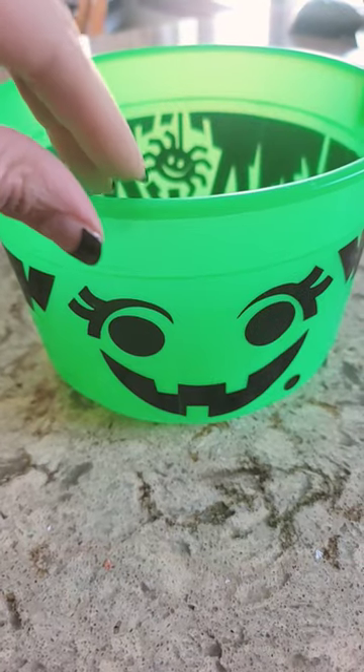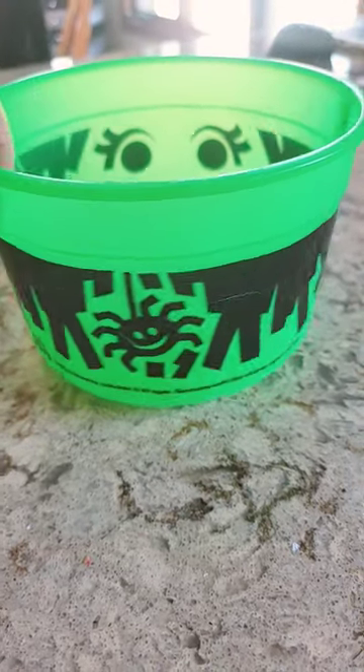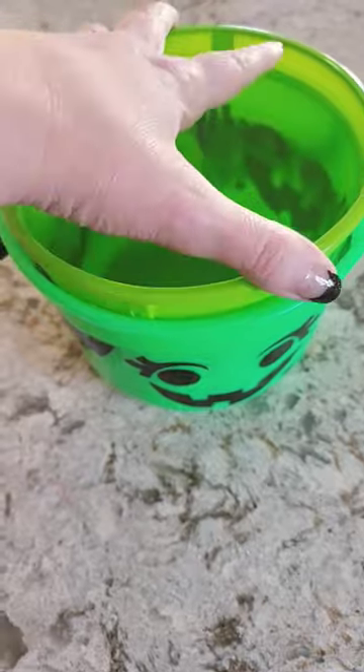This one is from 1986. It wasn't mine from childhood — I actually found it at a yard sale a really long time ago and bought it. It did not come with the lid, which everybody is missing. I took the handle off so it can fit inside.